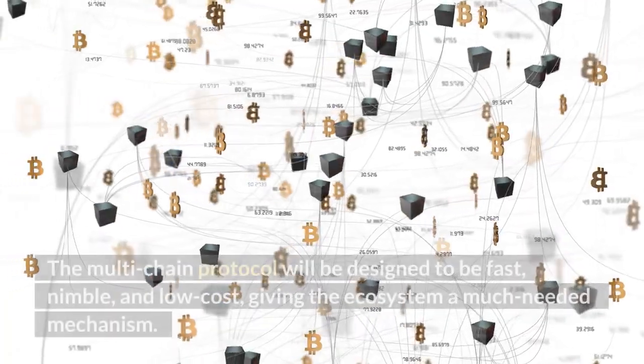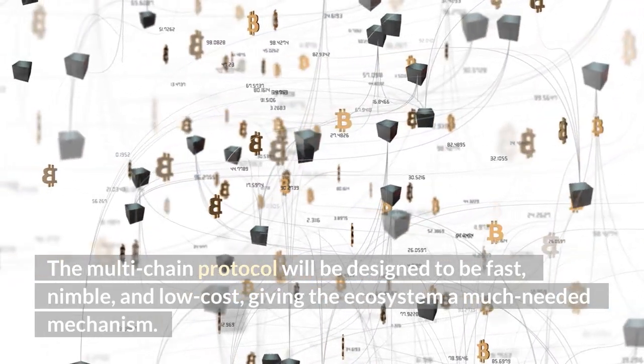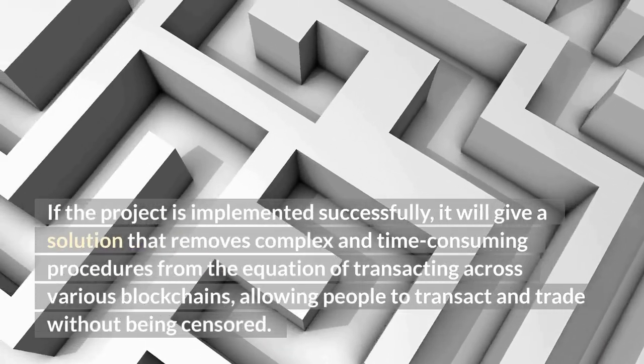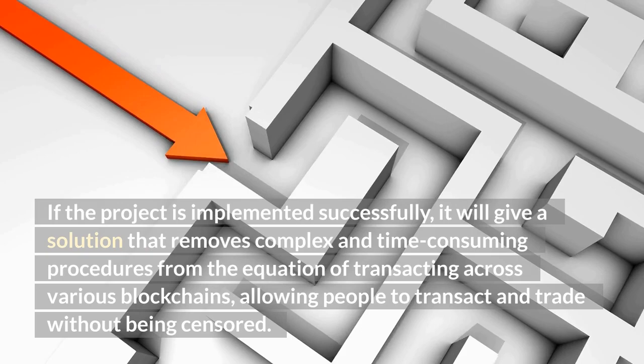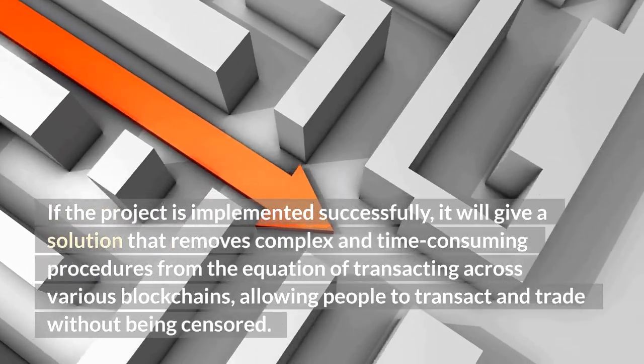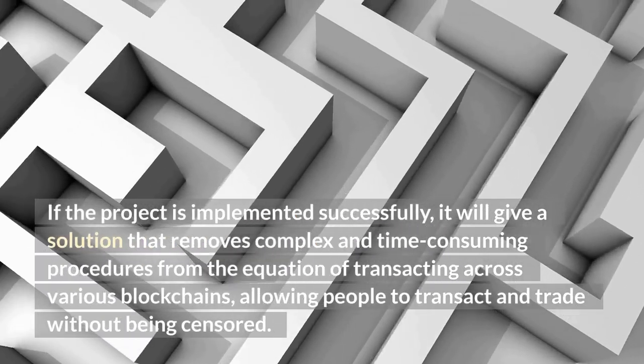The multi-chain protocol will be designed to be fast, nimble, and low-cost, giving the ecosystem a much-needed mechanism. If the project is implemented successfully, it will give a solution that removes complex and time-consuming procedures from the equation of transacting across various blockchains, allowing people to transact and trade without being censored.